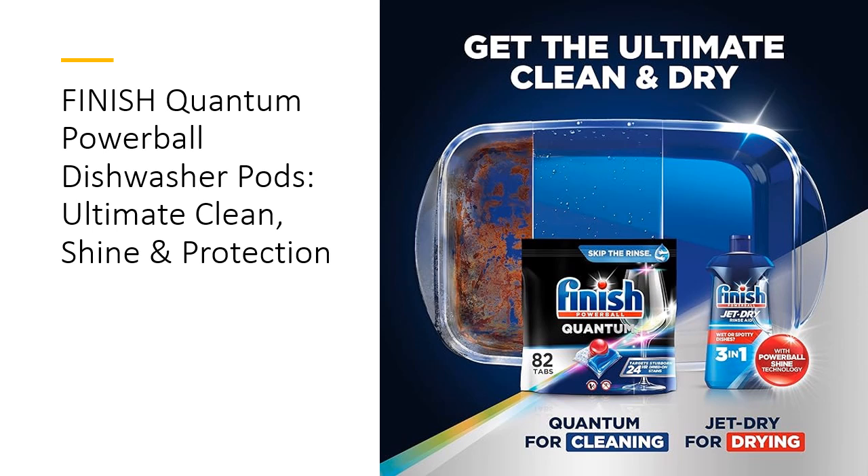Easy and Efficient Dishwashing. Simplify your dishwashing routine with Finnish Quantum's pre-measured, wrapper-free tablets. These easy-to-use pods dissolve quickly and are safe for septic systems, providing a hassle-free experience every time.